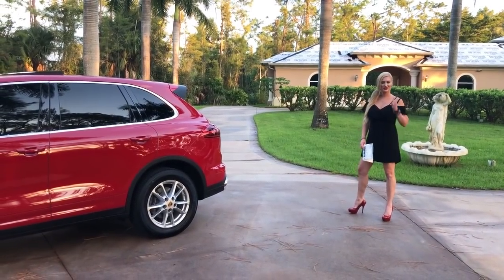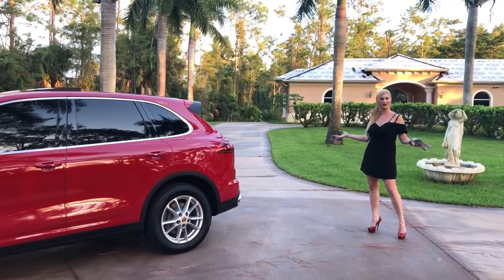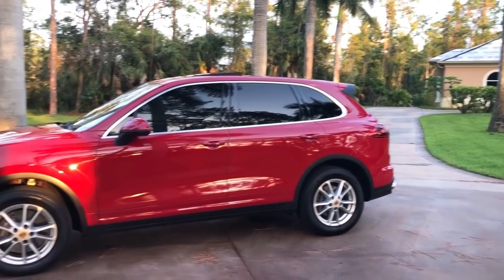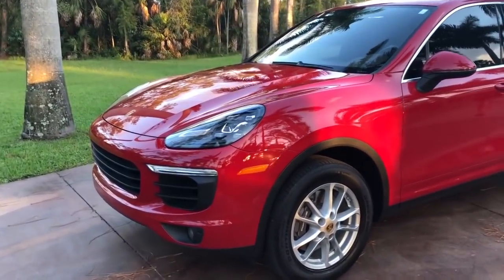Hi guys, good evening. Marianne here again with you from Auto House of Naples, and tonight it's really buggy here in sunny Southwest Florida. I don't know why because it is October. But I have an awesome luxury and economical Porsche Cayenne for you guys — I imagine you guys would never think I would say that in the same sentence, but I just did.